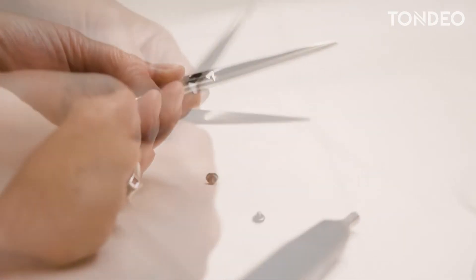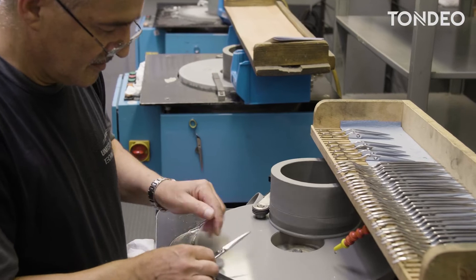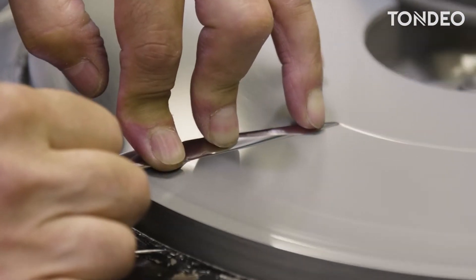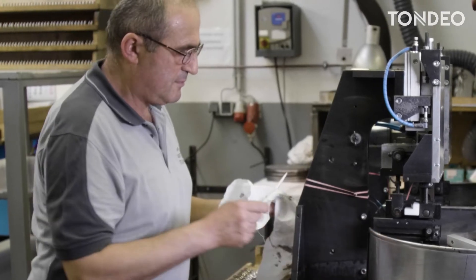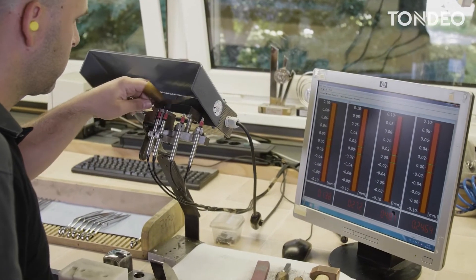The next step is professional disassembly, so the scissors can be sharpened professionally and above all in a way that is protective on the material. Thanks to the ultra-precise cutting angle and subsequent polishing, we achieve the original level of long-lasting sharpness, which can be seen even with the naked eye for that authentic Solingen sharpening.